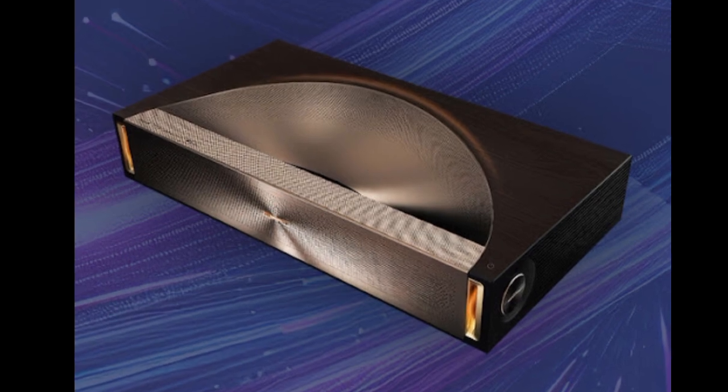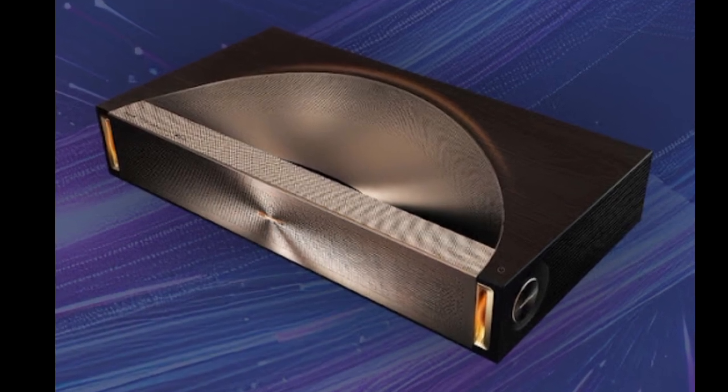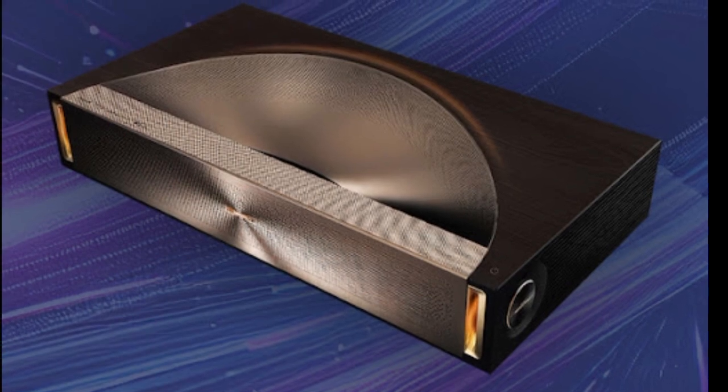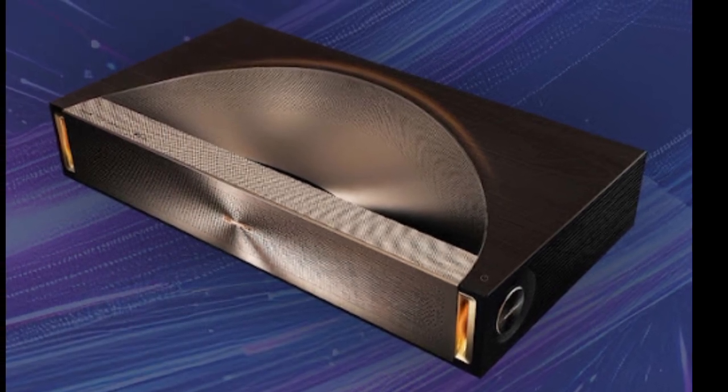Another enhancement is with the sound. The L9Q has built-in 6.2.2 channel speakers for a surround sound experience.